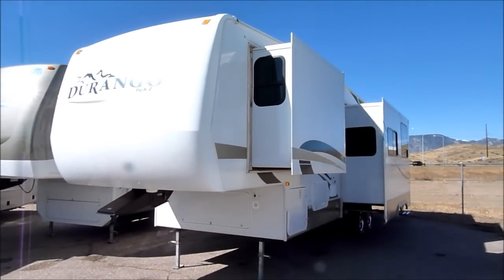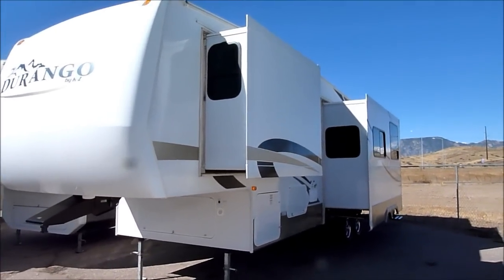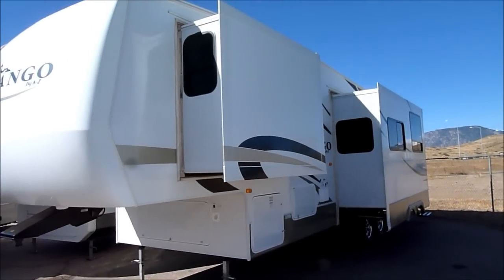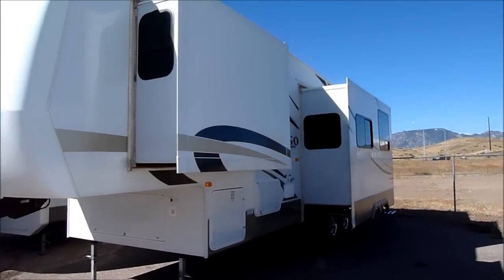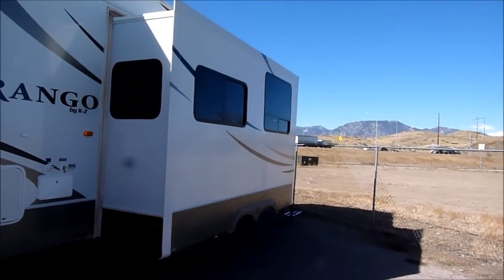This video is for a 2008 KZ Durango, model number 325. Just going to walk around the outside showing it's in great shape — there are no issues on this unit. This is a bunkhouse model and will sleep up to eight people comfortably.